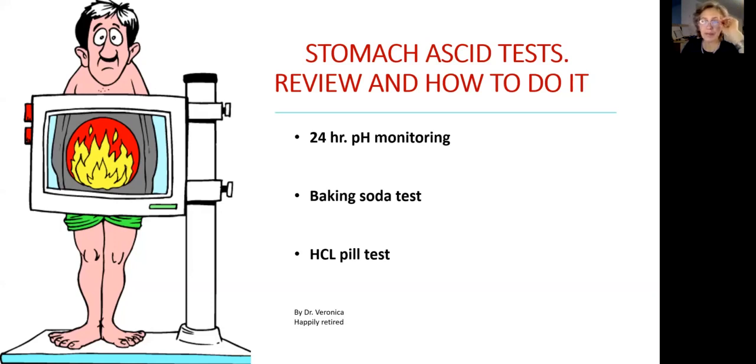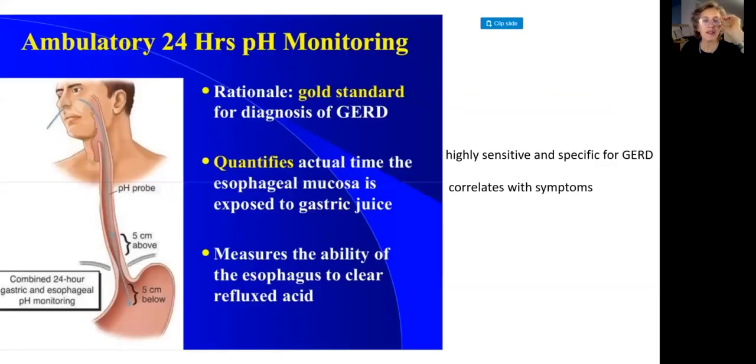The first test is 24-hour pH monitoring. A gastroenterologist will order the test. You go to the lab and they will insert a nasogastric tube through the nose into the stomach. The monitoring will be done through two probes — one five centimeters below the lower esophageal sphincter, and the other five centimeters above the lower esophageal sphincter.